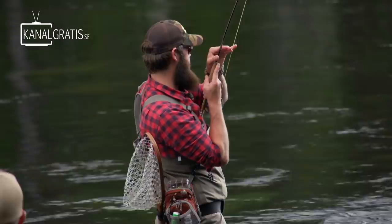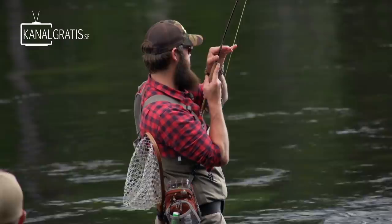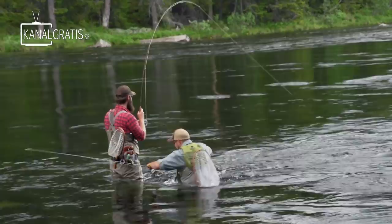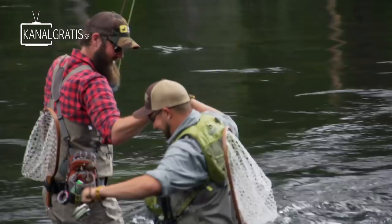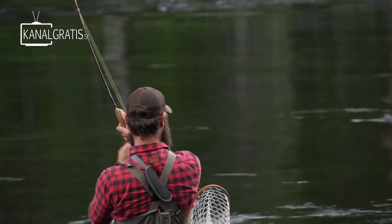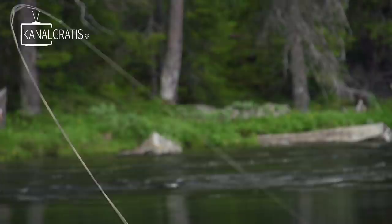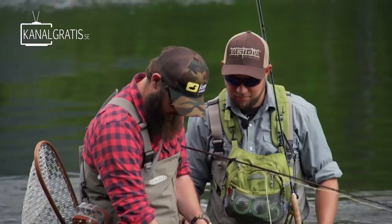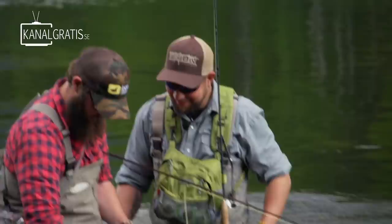It felt so good because I had like 10 strikes before this one and they didn't stick. It is a bit deep around there. You are doing the double. I am pumping it in. That rod is so soft, it takes the vibrations off. That is a nice fish. Kilo? Yeah, two pound fish definitely. I had like 10 strikes before I managed to hook this one.